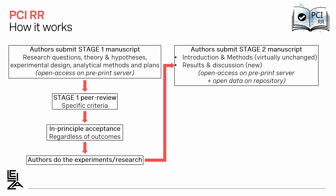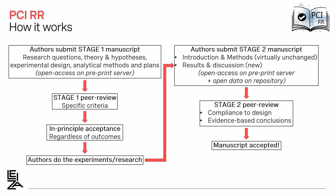Everything is in open access, including the data. The stage 2 manuscript is reviewed again, but in that case the design will not be reviewed. What will be reviewed is the compliance to the design and whether the conclusions are supported by the data.